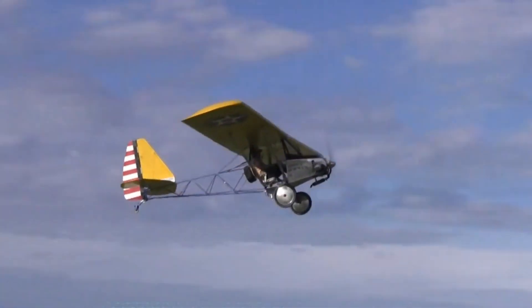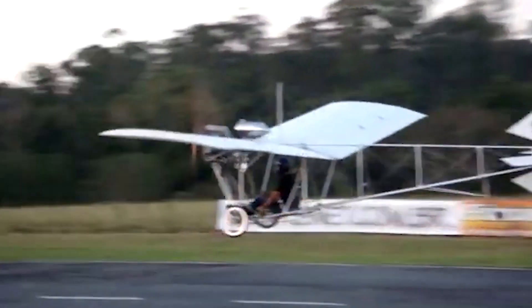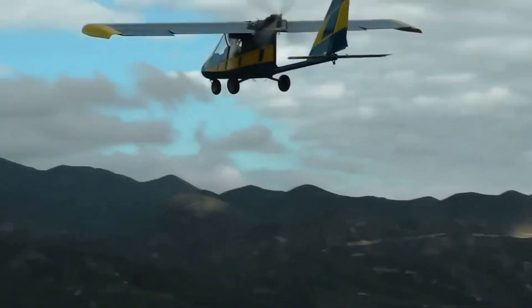Due to these stringent requirements, few aircraft meet the criteria, but here are some examples that not only truly comply with the FAA's Part 103 regulations, but also align with ultralight regulations from other countries.